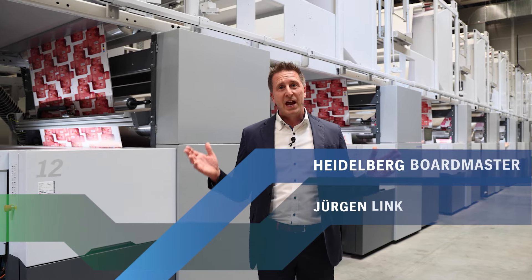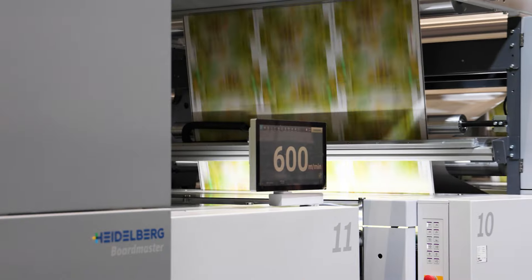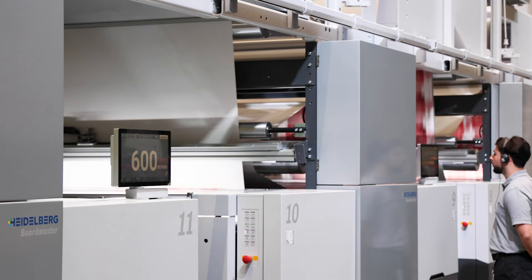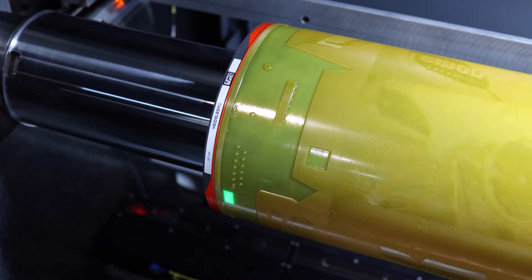Hello ladies and gentlemen, and welcome to our next big thing — the Boardmaster from Heidelberg. Double productivity in combination with short runs and zero changeover downtime, thanks to IntelliMatch, our offline sleeve scanner. We measure more than 40 million measurement points on the sleeve.